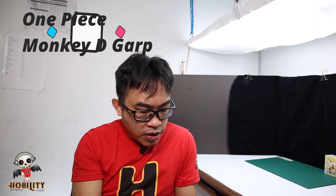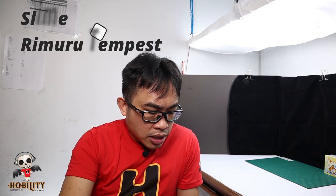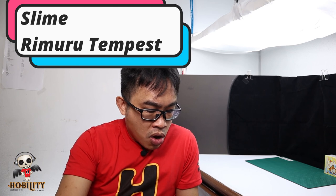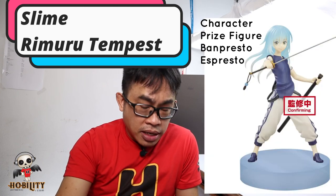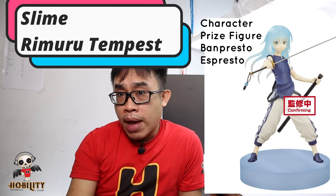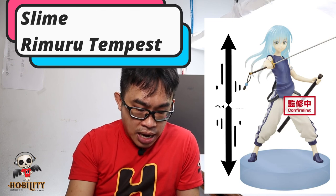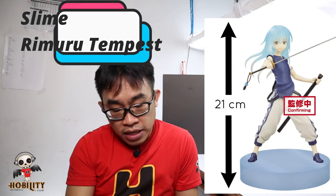The last one — and it turned out to be 18 figures, not 19 as I mentioned at the start — is Rimuru Tempest in clear material, based on the anime series That Time I Got Reincarnated as a Slime. The hair is very nice, and as mentioned it's made with clear material. The height is 21 cm, about 9 inches, made of PVC and ABS.